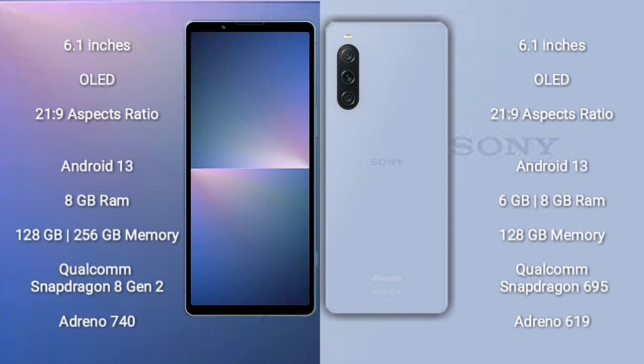Sony Xperia 5 Mark 5 comes with a 6.1-inch OLED display with an aspect ratio of 21:9. Sony Xperia 10 Mark 5 comes with a 6.1-inch OLED display with an aspect ratio of 21:9. Both devices run on the Android 13 operating system.